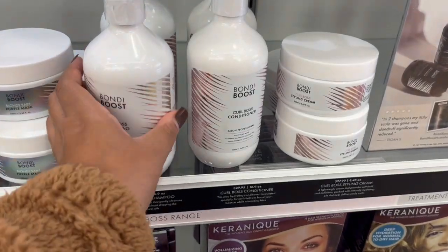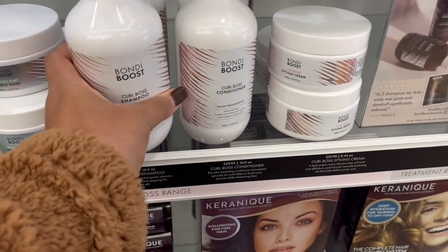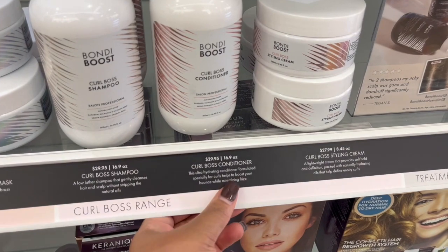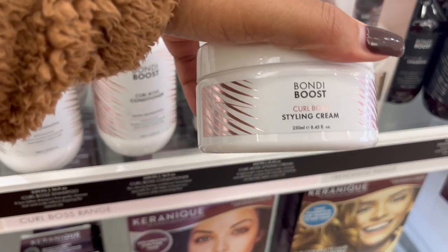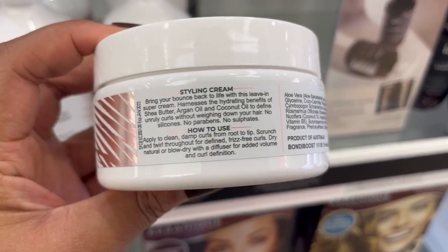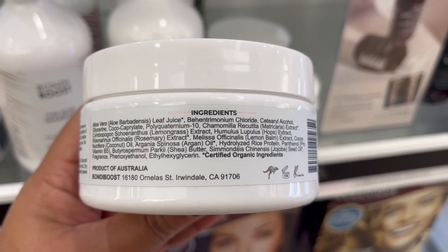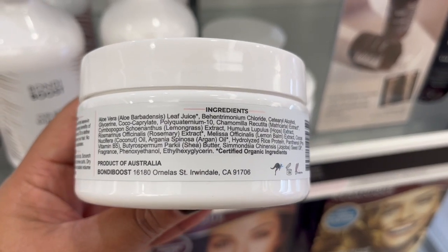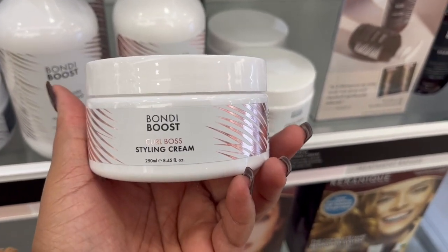This is Bondi Boost — they just came out with the Curl Boss collection for curly hair. They have a shampoo, a conditioner, and a styling cream. They don't use silicones or any ingredients that could potentially be harmful to your hair or health. I do want to try this and they actually have 30% off on their website right now.